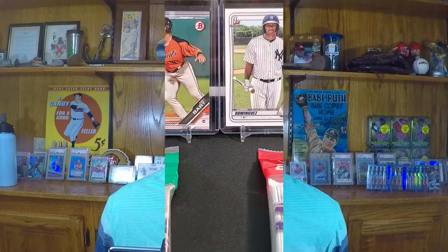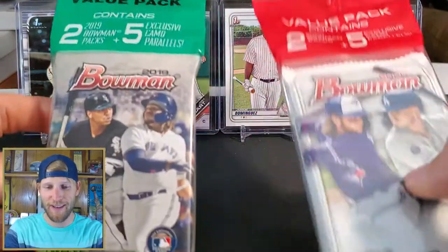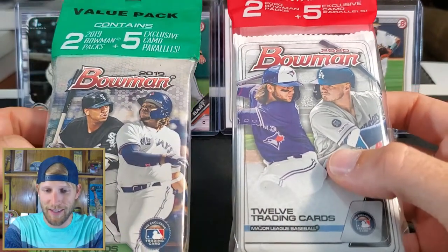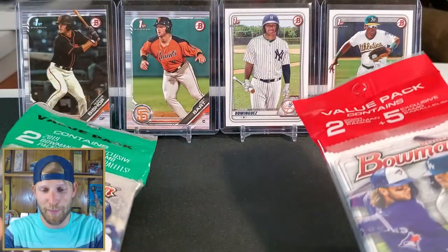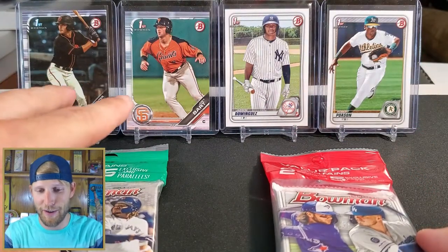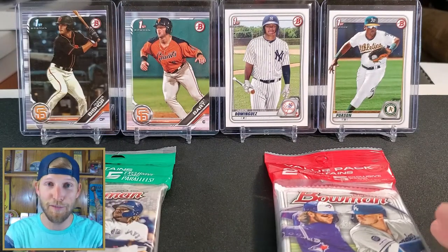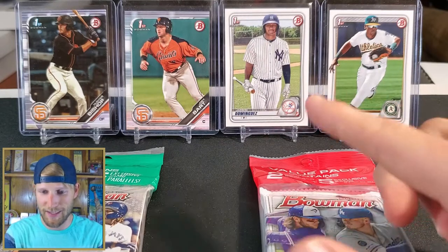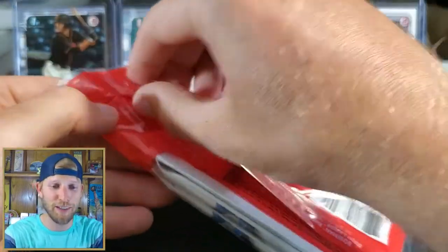Hey guys, it's Ian from the channel Sports Cards. Today I'm gonna do a little pack war between two products — same product, two different years. We have 2019 Bowman Cello versus 2020 Bowman Cello. I picked up the 2019 at Walmart in the clearance bin. This will be your sixth opportunity to get entered into the giveaway we're currently doing, so be sure to leave a comment below.